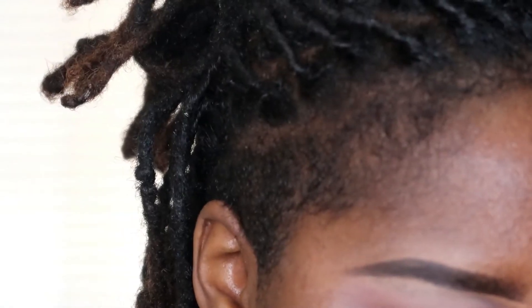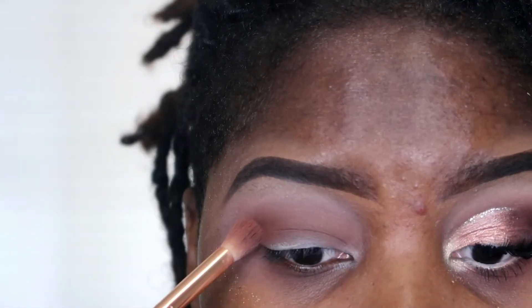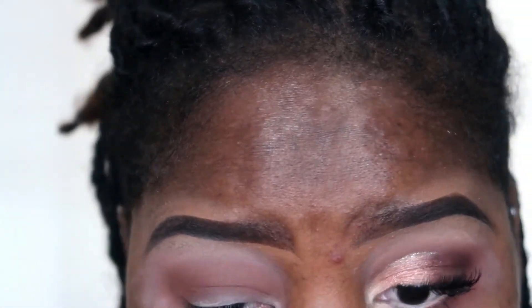One thing to note — it goes on true to color, but as you blend it out and as it sits on the eye it starts to get a bit darker. It's like it oxidizes on the eyelids, which is weird. These eyeshadows are very pigmented, very creamy, and very softly pressed as I told you.